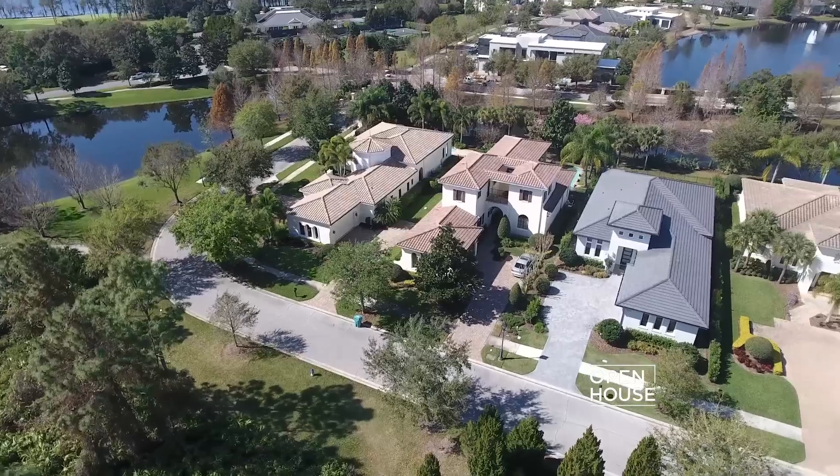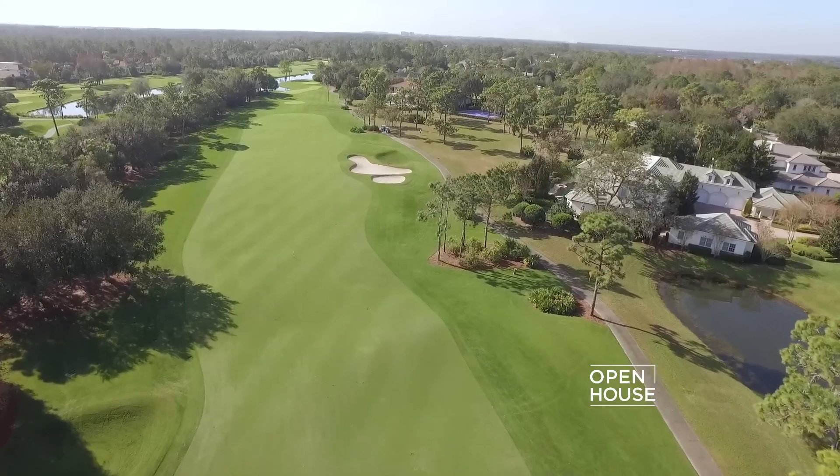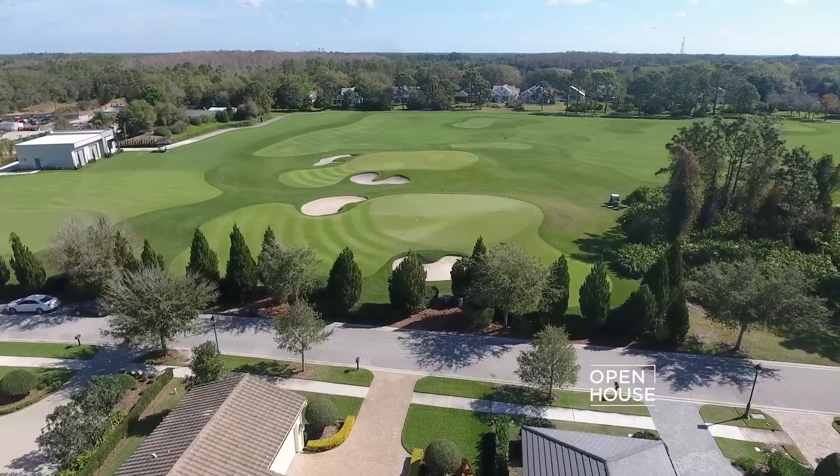Location is also important when it comes to looking at homes on a course. Just like in real estate, the old adage — location, location, location — matters. Things to consider here are: is the home on a fairway, a tee, or a green?